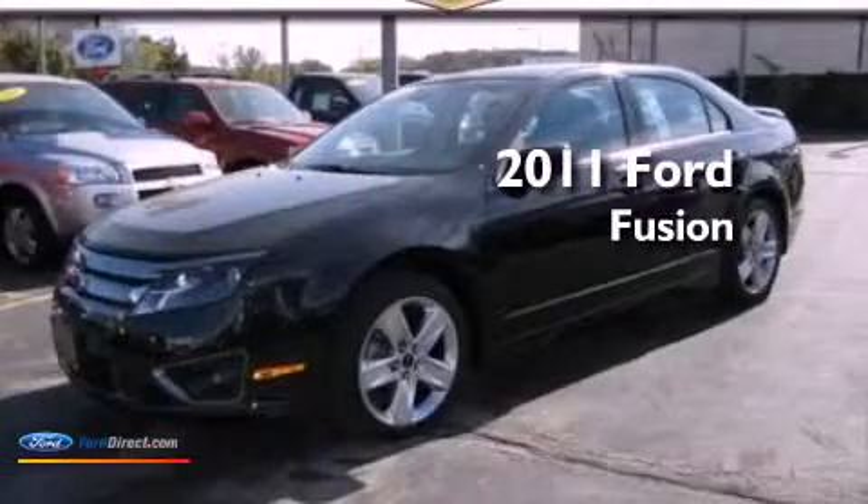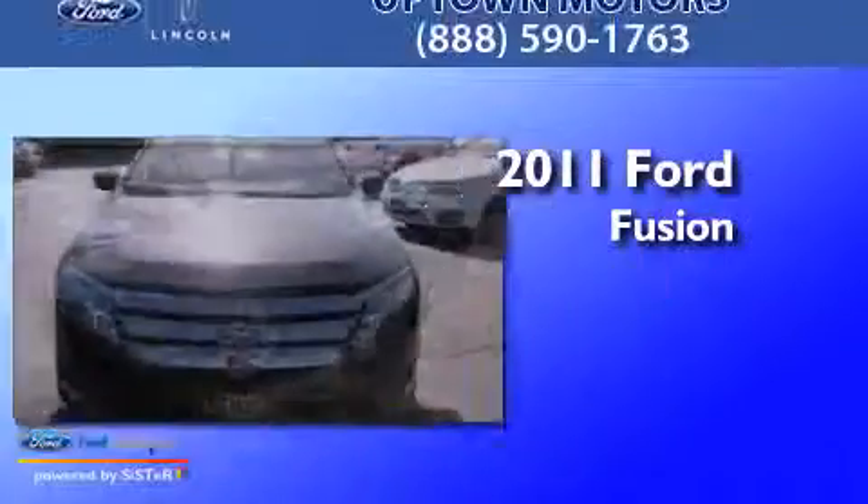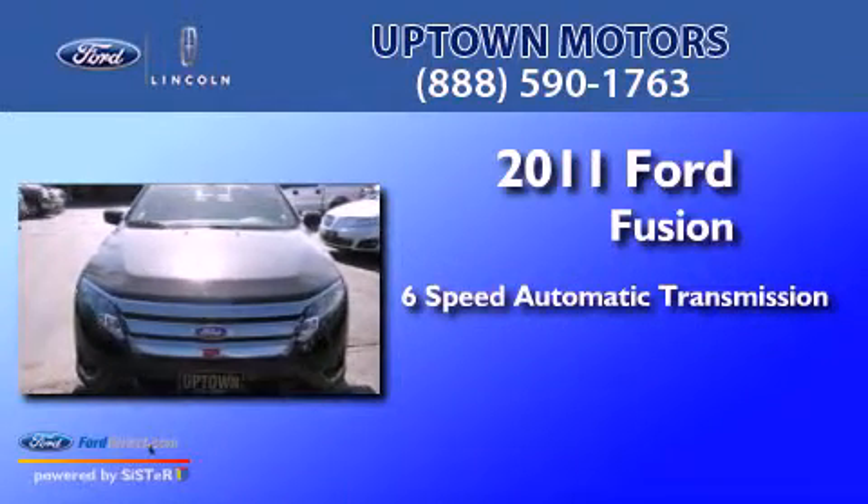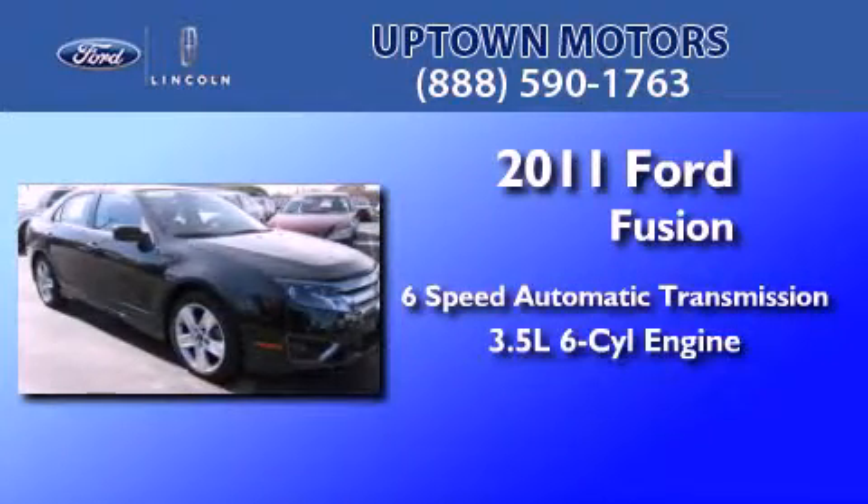This is a 2011 Ford Fusion. This four-door sedan has a six-speed automatic transmission and a 3.5-liter V6.